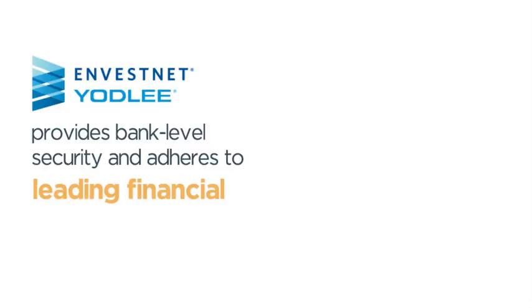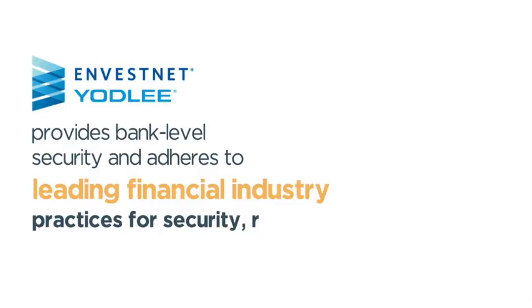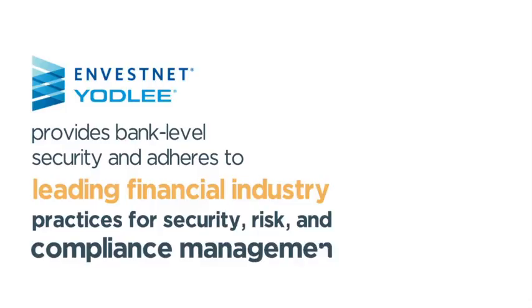Yodly provides bank-level security and adheres to leading financial industry practices for security, risk, and compliance management. If you have any questions, we invite you to either call or chat with one of our funding specialists.